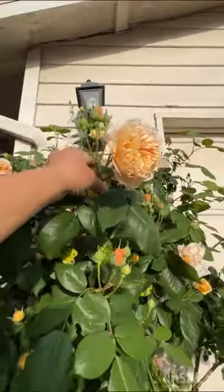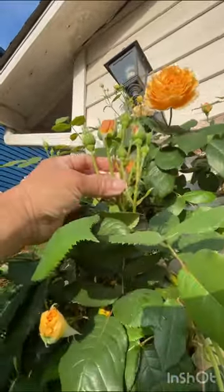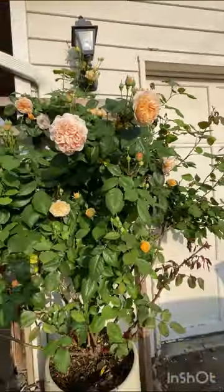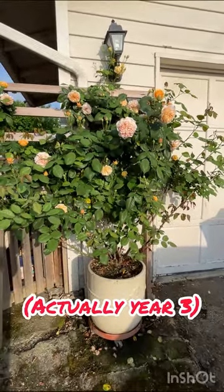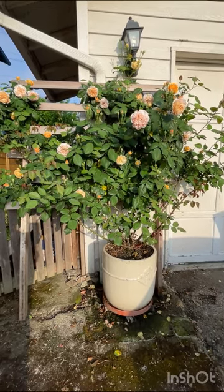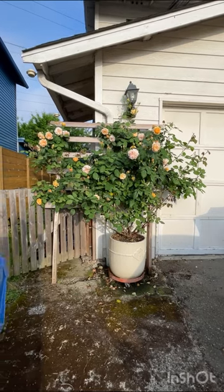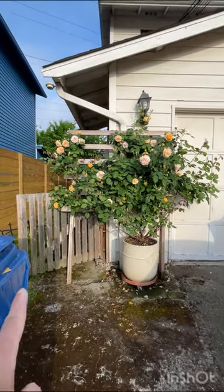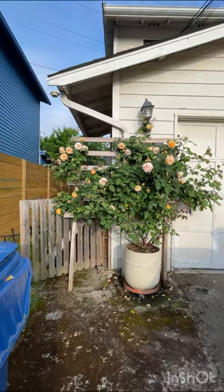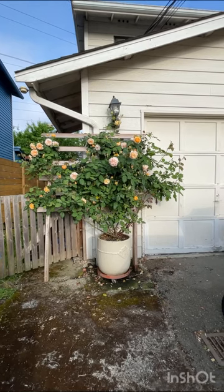And this one too — many buds. Here's an example of a stem here. Look at all those buds, beautiful. Never disappoints. This is its year two. Crown Princess Margarita, I'm very pleased with this. I think at some point I'm going to put this in the ground and somehow train it to go over this way. Not sure yet, but so far I'm enjoying it here in this part of the front yard.